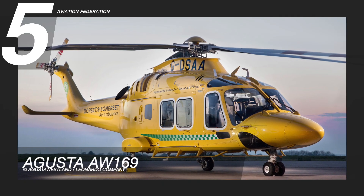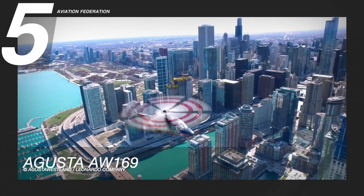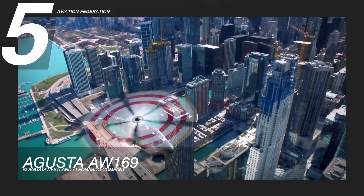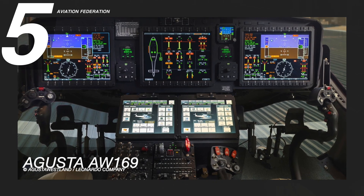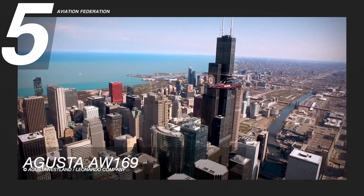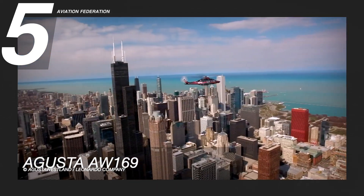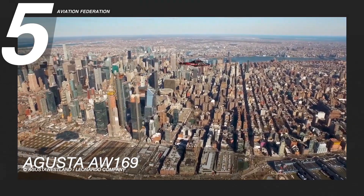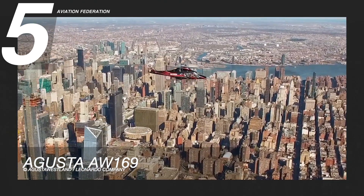Beginning at number five is the AgustaWestland AW169. This helicopter is powered by two PW210A turboshaft engines manufactured by Pratt & Whitney. Its engines are equipped with a full authority digital engine control system. The model has a maximum cruise speed of 145 knots and a maximum range of 441 nautical miles. The gross weight of the unit is 10,141 pounds.